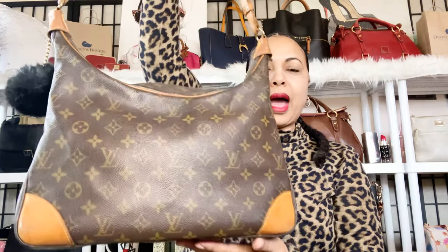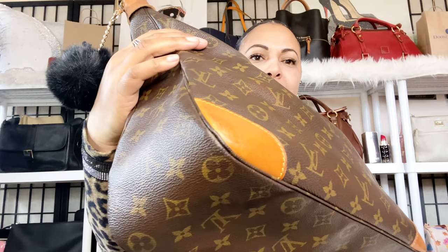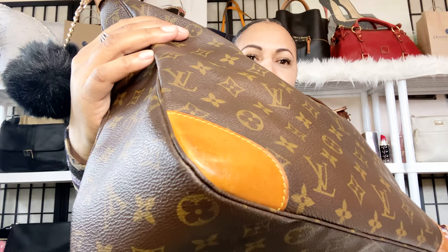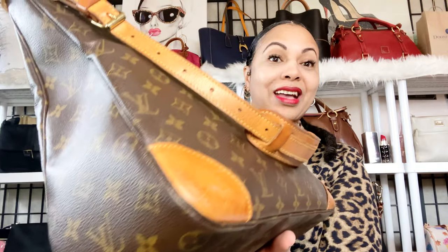Speaking of toss-over-your-shoulder bags, next is my Louis Vuitton Ballon. Just like the Bucket GM, you can just toss her over your shoulder and go — she's an easy bag to carry when heading out the door. I love the Vachetta on this bag; she has really beautiful Vachetta leather, beautiful corners and edges for being a vintage bag. There's no holes or problems at the corners, so she's in pretty good condition. I believe she's named after a city in Paris.